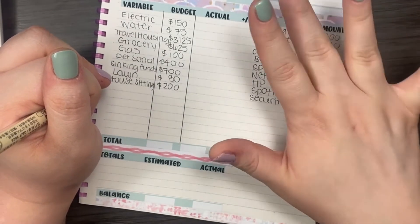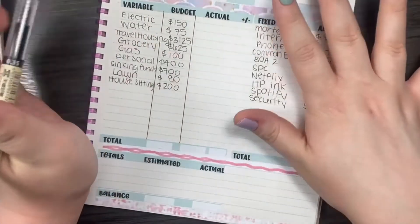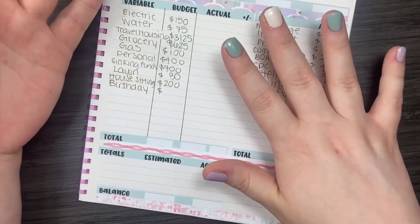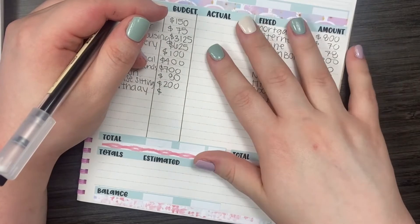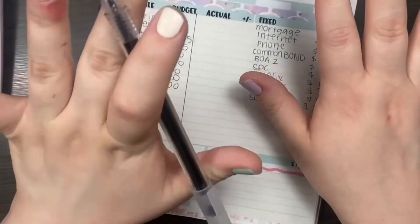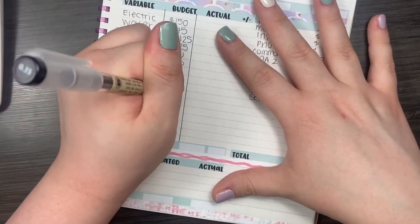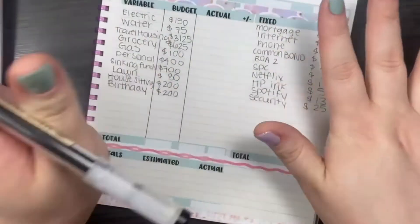It actually is my birthday this month, and I'm not quite sure what I'm going to do yet, but I am budgeting some money for that. I'm going to be turning 30, which is crazy to me — I just don't feel like I'm 30, but apparently I am, or getting close to it. So I'm budgeting $200 for that. I don't know that I'll spend $200, but I'm just budgeting that.